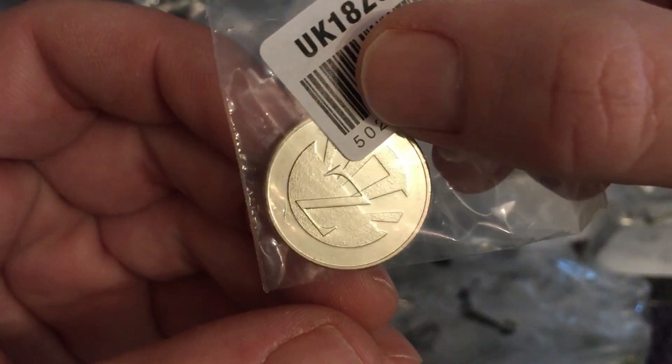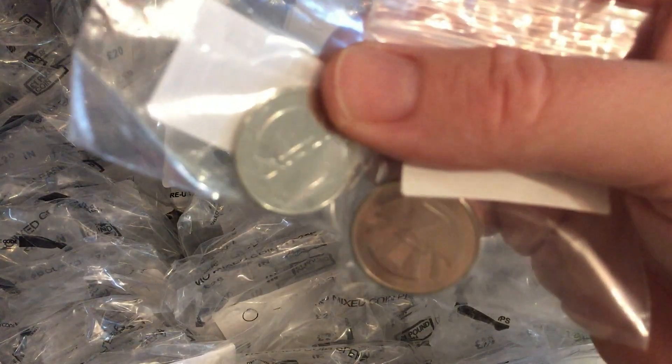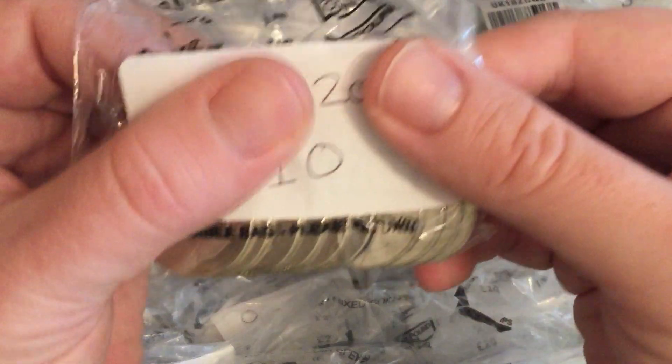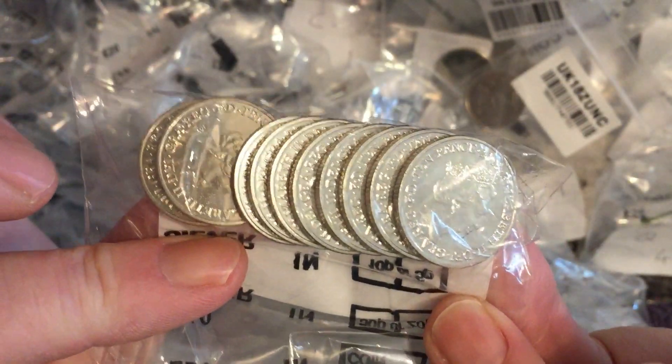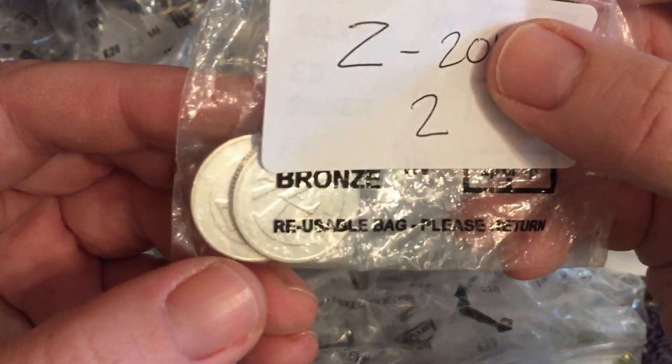We made it — we're at Z! Thanks for watching all the way through if you have. There's Z, the early strike — Zebra Crossing of course. Two from the Lucky Dip. Ten 2018s and two 2019s.